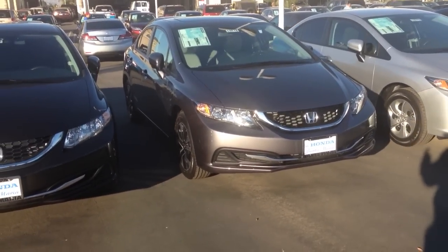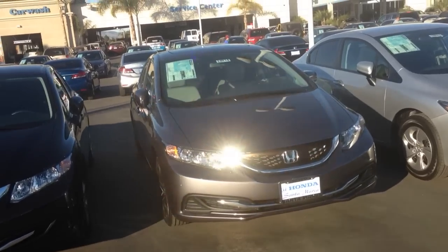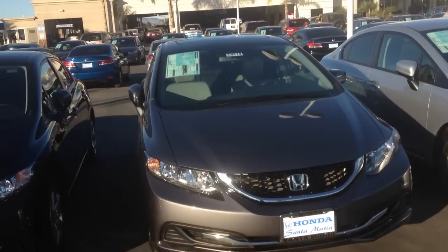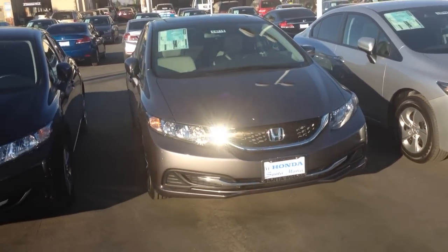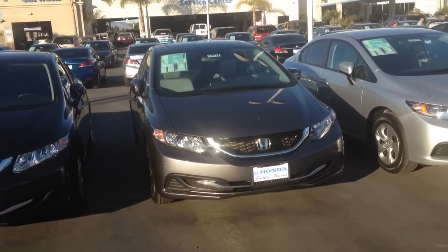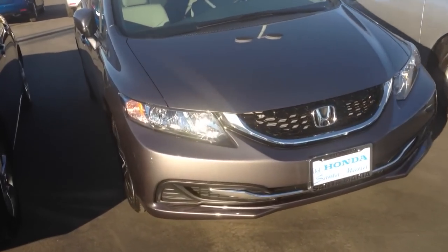My last video was a little brief, just driving it inside the lot, so if you want to check that out, you can — it was my last video before this one. This is hitting the lots near you, so 2014 Honda Civic. This one is the EX, check it out.